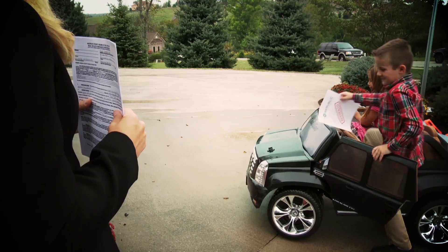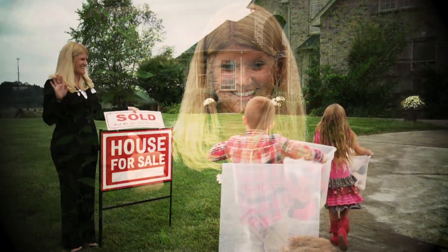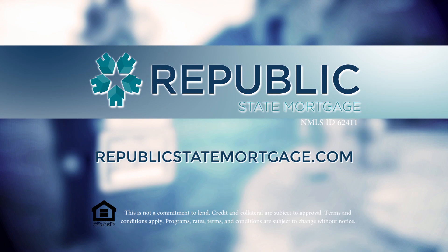Your realtor will be very excited to see an approval from Republic State Mortgage. When you're ready to buy or even refinance a home, go to republicstatemortgage.com for a great experience and live happily ever after.